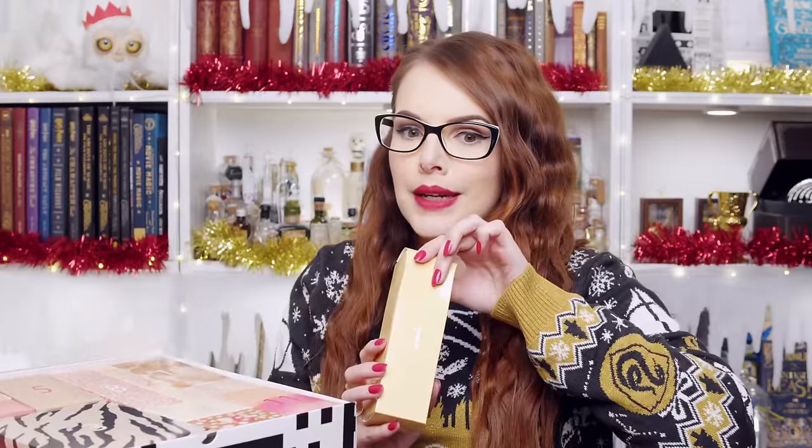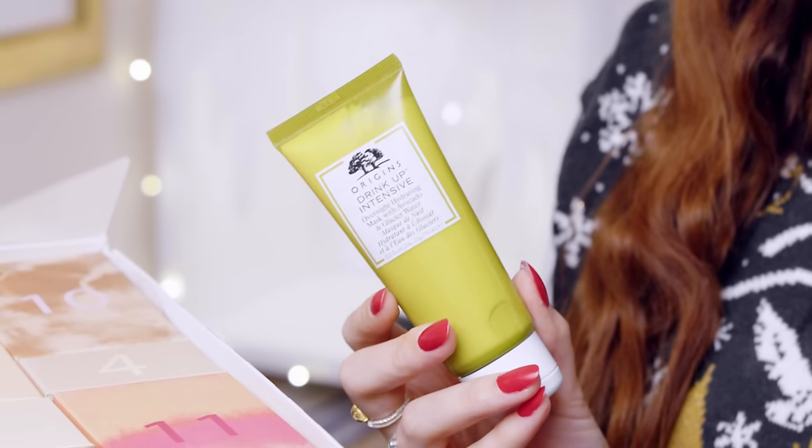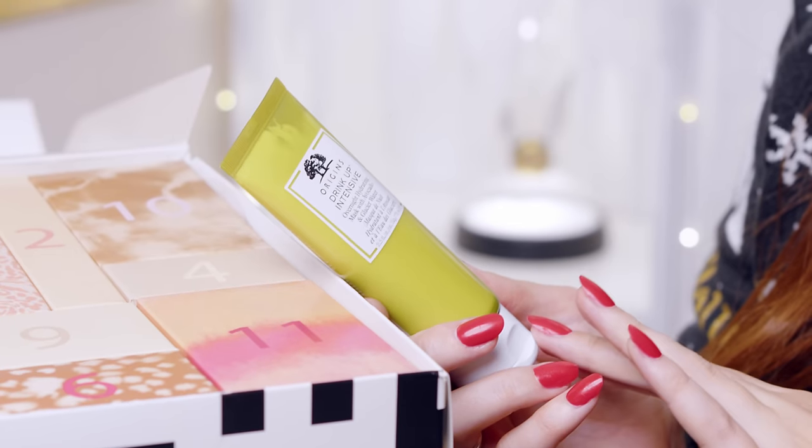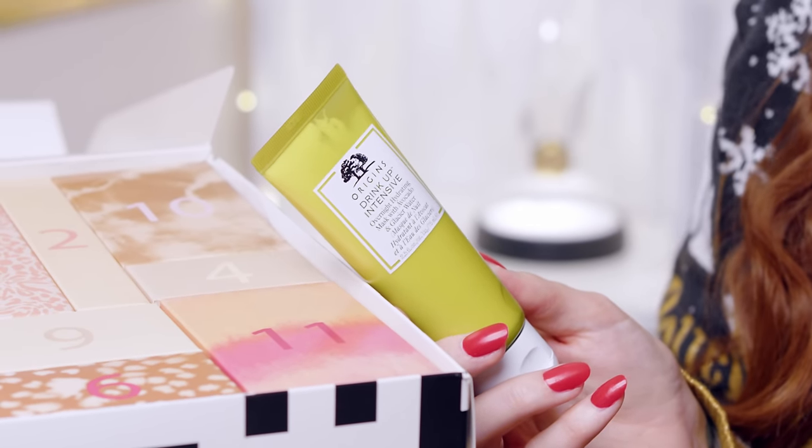I know that I don't do too much beauty content on this channel anymore, but it is still something that I really enjoy. Let's dive straight in with number one. This is a pretty large box. We're starting with one of my favourite brands, which is Origins. They have got some lovely energizing moisturizers and nice scrubs as well. This is called the Drink Up Intensive Overnight Hydrating Mask with Avocado and Glacier Water. How fancy does that sound?